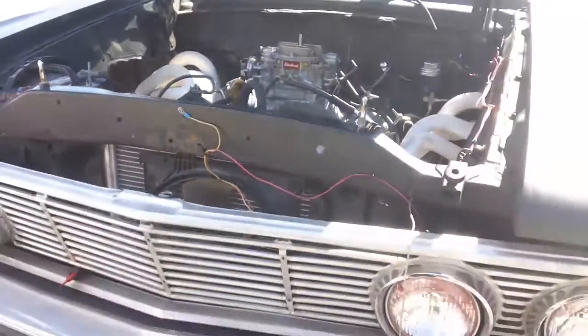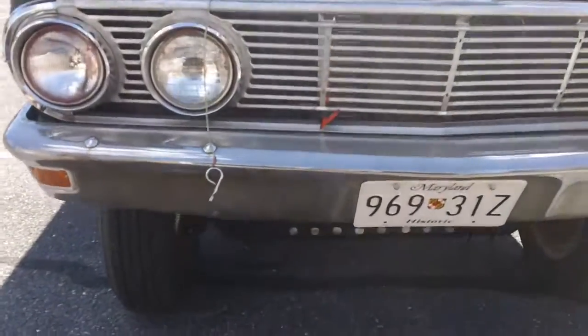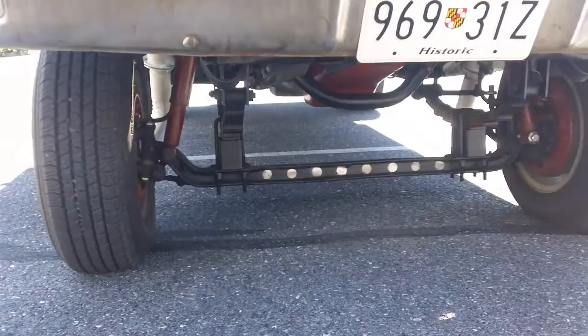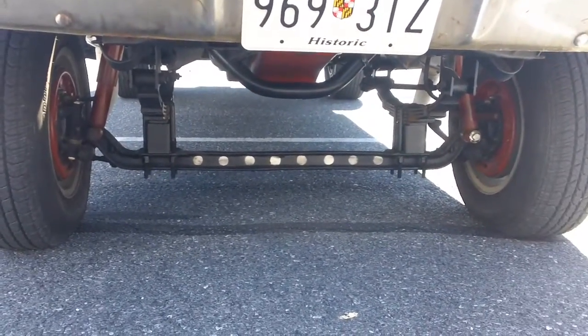Battery cut-off is in the grille. And if we get down low, we can see a 1963 Econoline straight axle front end with the original springs and shocks — well, the shocks are new but the original style.